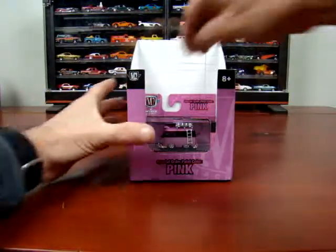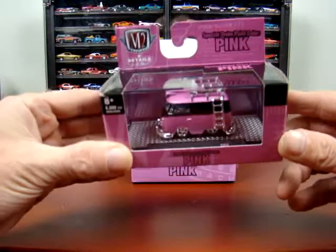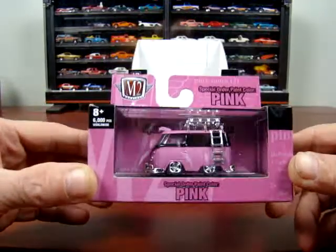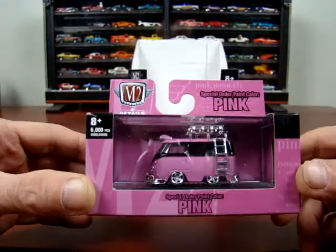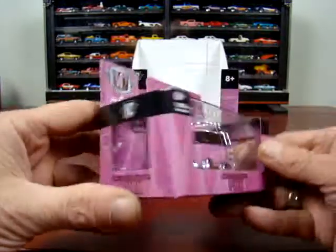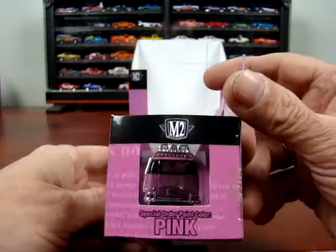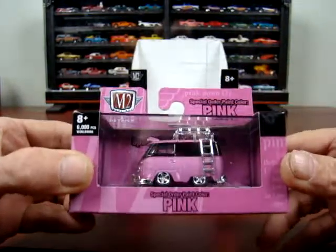And the last one in here is a 1960 VW Delivery Van. It's been cut pretty short — it's a little guy. It's cute.